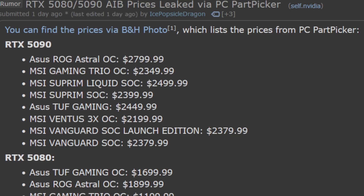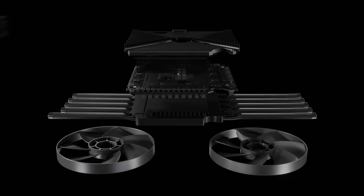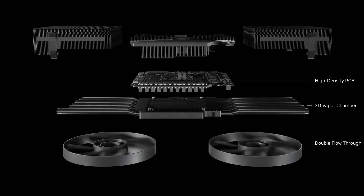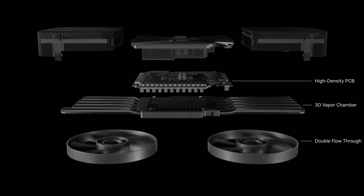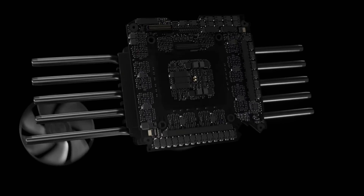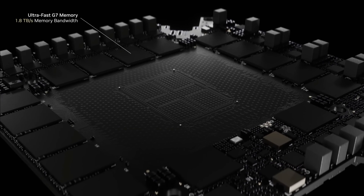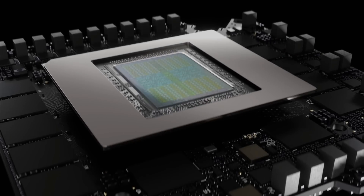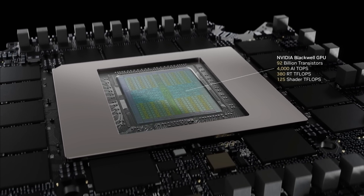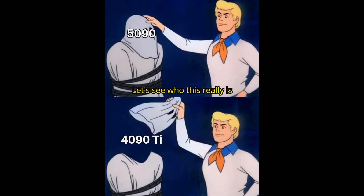There are more sources stating how initial supply is going to be abysmal, so if you're still interested in getting a 5090, good luck. When you put it all together, you're looking at a card that offers around 30% better performance over the last-generation flagship, but does so while costing 30% more if not higher, and also consuming 30%-plus more power. So in terms of a gen-on-gen improvement, there really isn't anything happening here — hence why reviewers and the community are calling this the 4090 Ti.